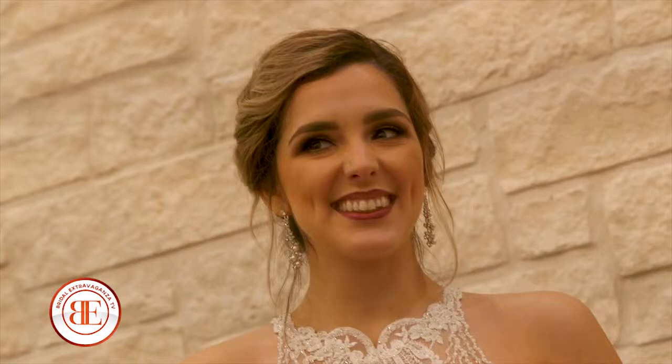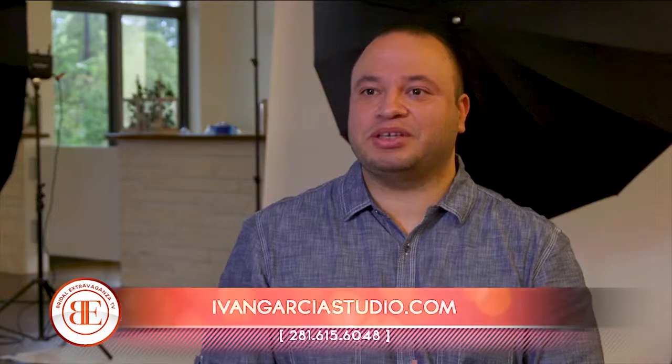I've done hundreds of weddings, and recently in the last two to three years we incorporated doing video and photo booth as well — and brides really, really love that. Brides can reach me directly by phone; my number is 281-615-6048. They can visit my website at ivangarciastudio.com, reach me via email at hello@ivangarciastudio.com, as well as on social media — Instagram and Facebook at ivangarciastudio.